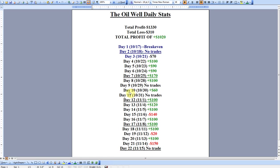Hey, today is November 17th. I want to do my 30-day oil well indicator review today. I know the first thing everyone's going to want to know about is, was it profitable? So that's where we're going to start here.